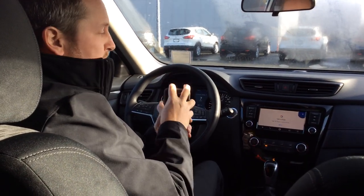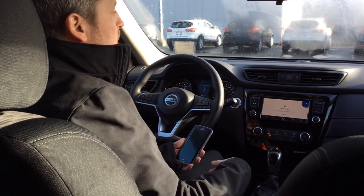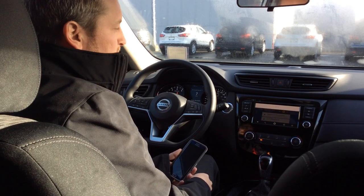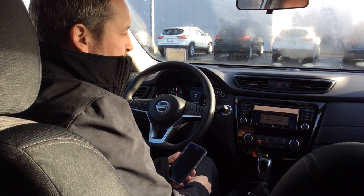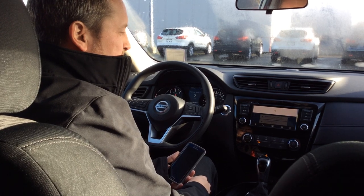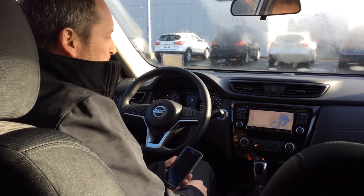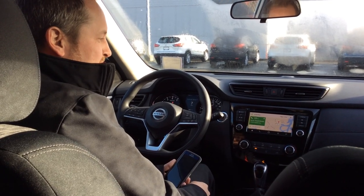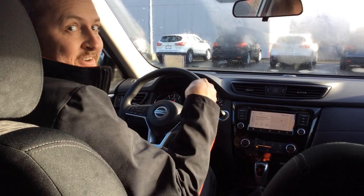Android Auto basically takes your phone and puts it on the screen in front of you. So if I say 'Okay Google, take me to North Island Nissan' — navigating to North Island Nissan — and boom, your destination is on the left. My Google Maps pops up right there, and look at that, I'm already at North Island Nissan.